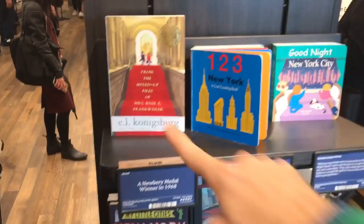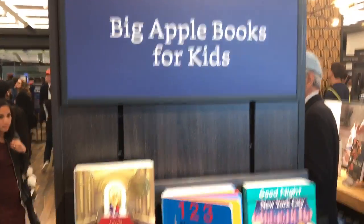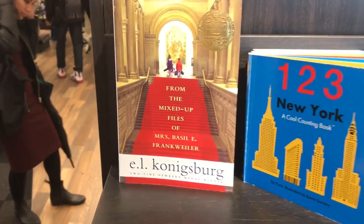As I walk around — whoa, check this out. They've got The Mixed Up Files of Mrs. Basil E. Frankweiler, the best book about the Metropolitan Museum of Art. Check it out.